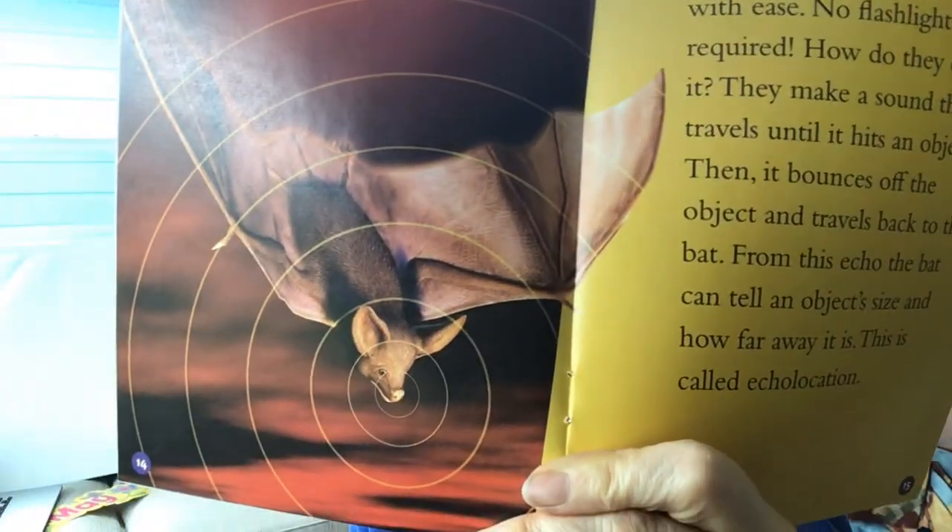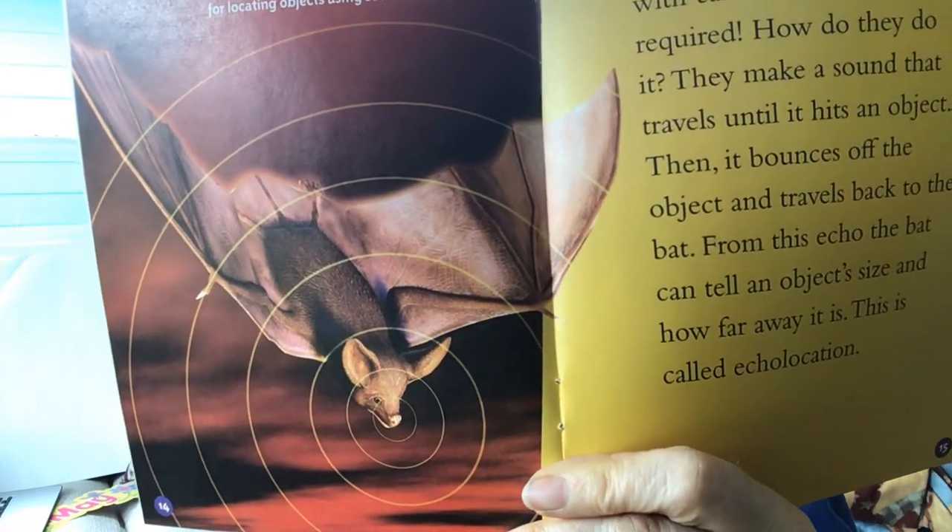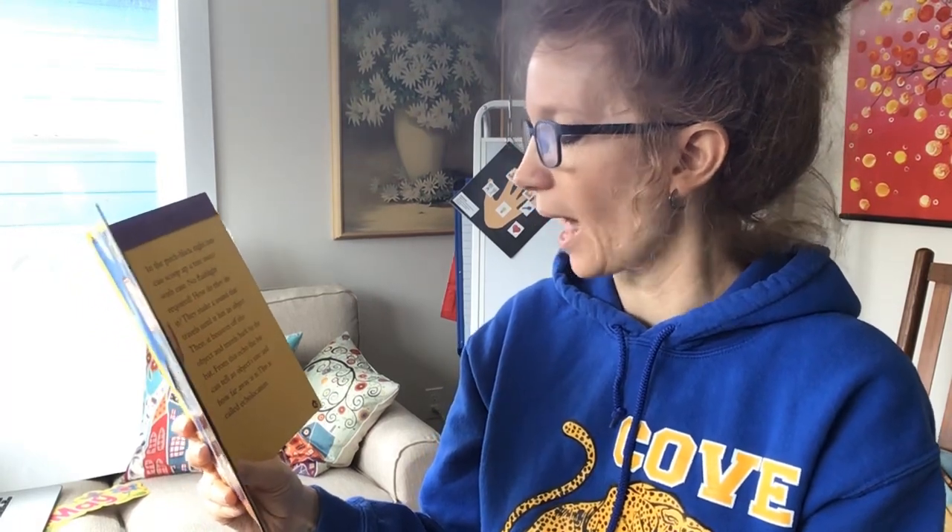Echolocation — a system in some animals for locating objects using sound waves. You see that bat there? You see those circles? Those circles are supposed to be sound waves. We can't see sound waves, but we can hear them. In a pitch black night, bats can scoop up a tiny insect with ease — no flashlight required. They make a sound that travels until it hits an object, then it bounces off and travels back to the bat. From this echo, the bat can tell an object's size and how far away it is. This is called echolocation — say that: echolocation. I think that's five syllables. Big word.